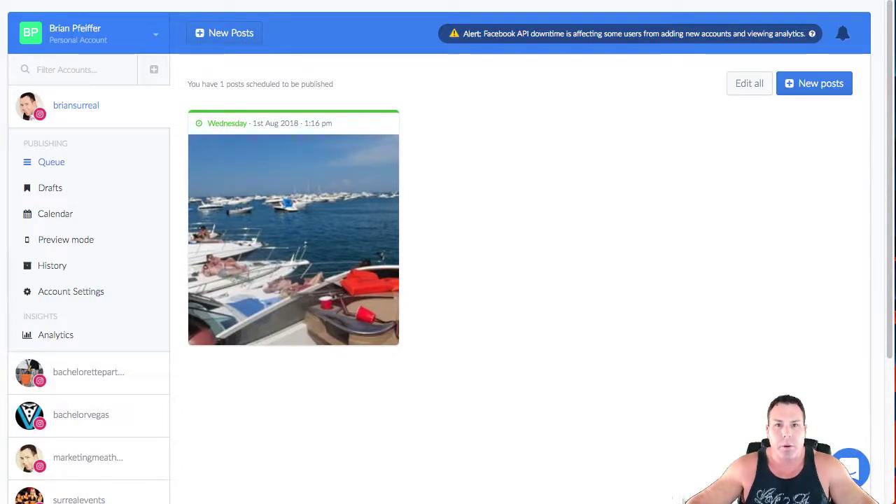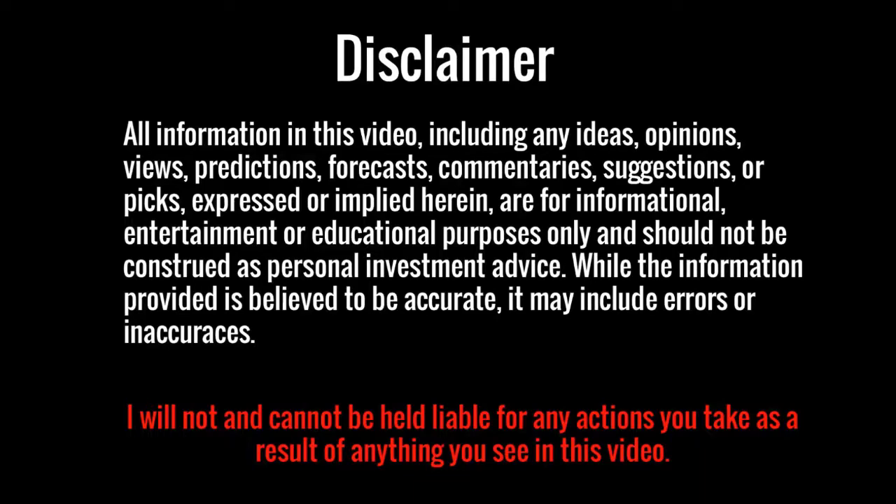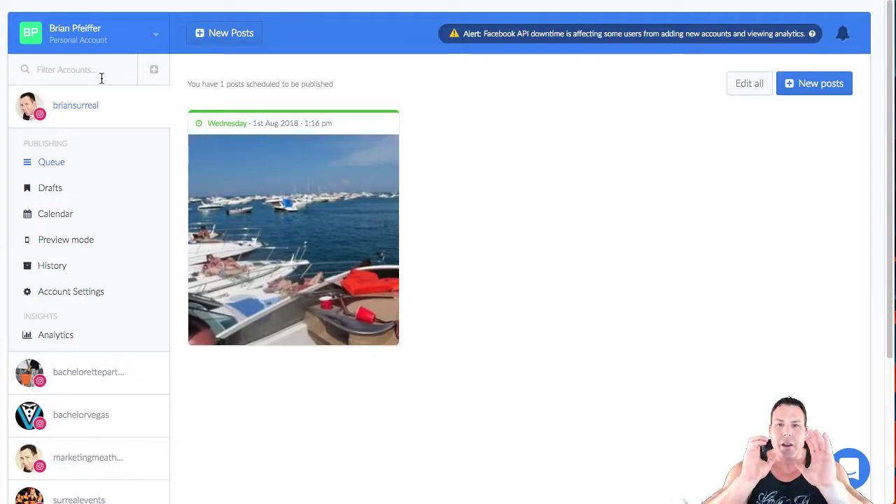What's up YouTube, this is Brian Pfeiffer, aka the Marketing Meathead, and today we're going to talk about how to grow your Instagram with Hopper IQ. Welcome back — please read the disclaimer, it's not financial advice, this is just a review and showing you guys what I'm doing with a new tool that we went ahead and purchased. It's helping us really grow our Instagram accounts, and the tool I'm talking about today is Hopper IQ.